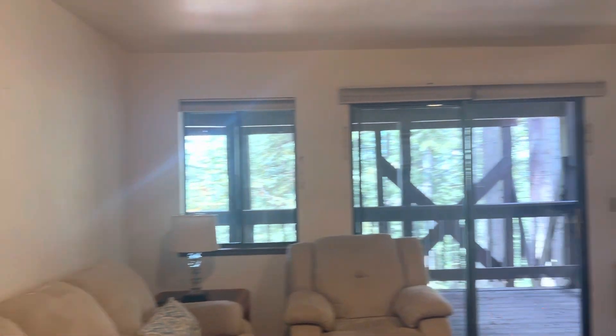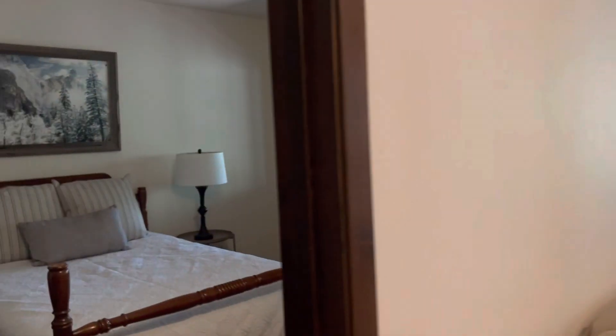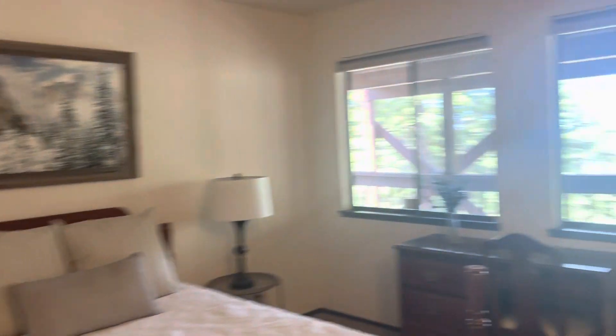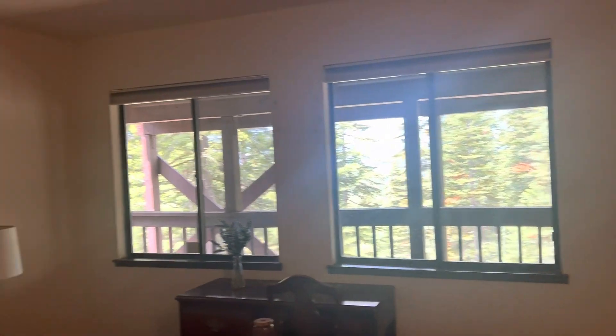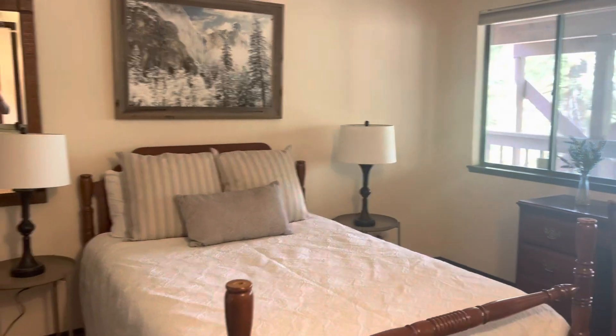One big living area. It does have a patio. One good-sized room that could fit.